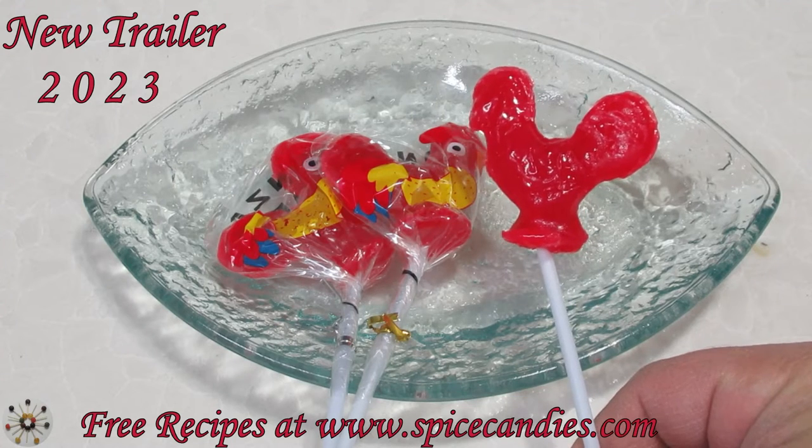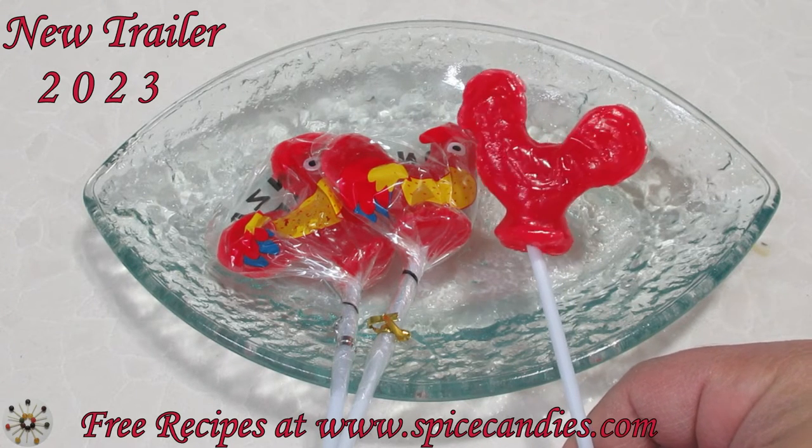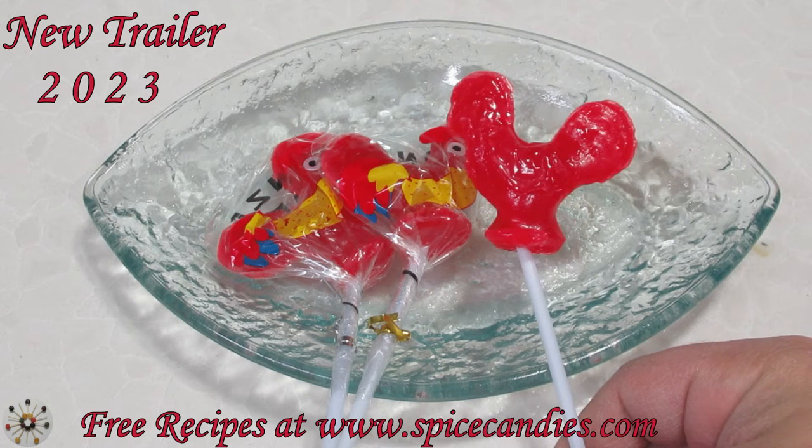Welcome to Spiced Candies. This is the story of how I started to make candies and opened this channel almost six years ago.